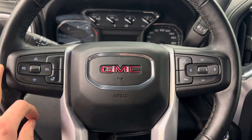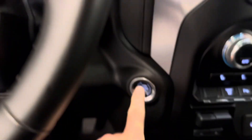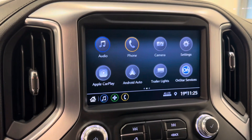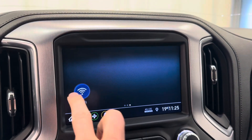Got steering controls for cruise, radio and phone, also heated steering wheel, push button start, nice bright display, infotainment. We got Apple CarPlay, Android Auto, and we also have Wi-Fi.